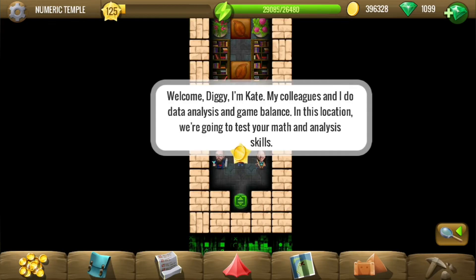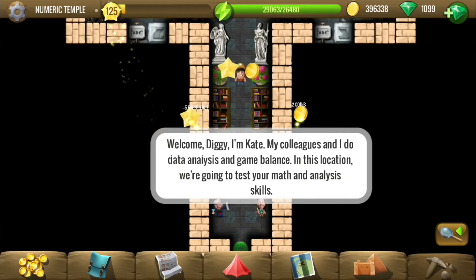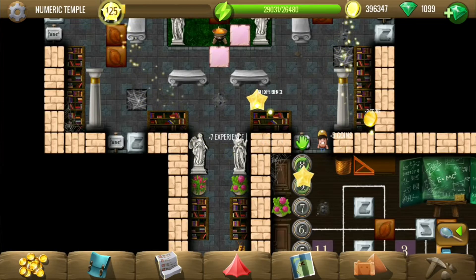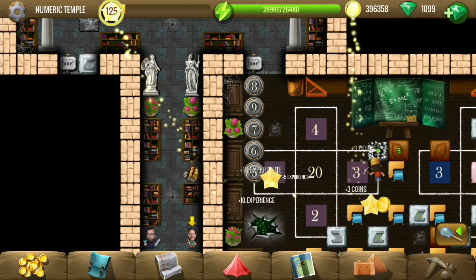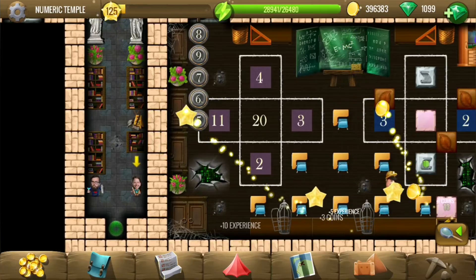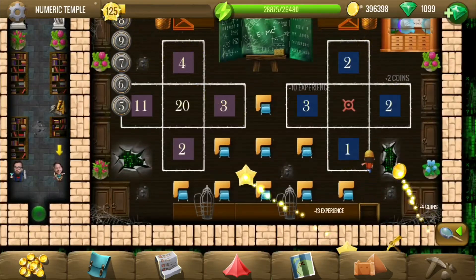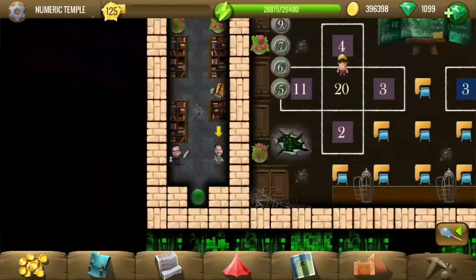Hey all, welcome to the last location of the seventh birthday story: the Numeric Temple. Maths and analysis skills — I am going to love this one. So let's see what we need here. 20 in the center is the sum of the adjacent numbers; that should be the case for this as well, so I think it would be 8.